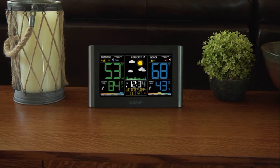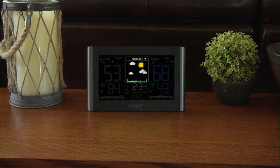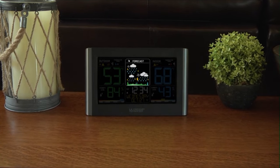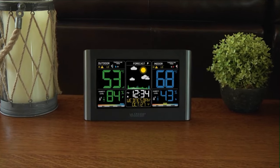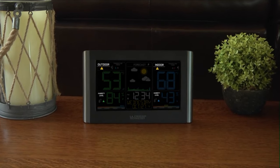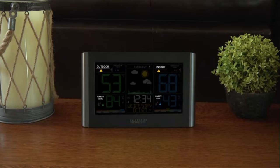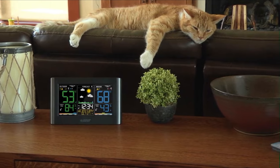Plan your day around your weather using the station's dynamic forecast icons. Reacting to changes in barometric pressure, these icons will adjust to represent your forecast for the next 6 to 12 hours. This station also allows you to set custom high and low temperature and humidity alerts for both your indoor and outdoor readings, helping you make decisions that keep the things you love safe.